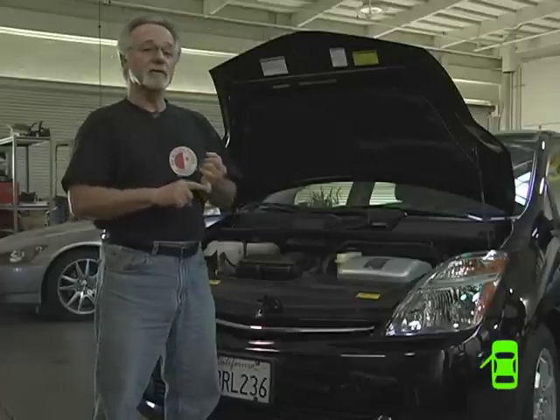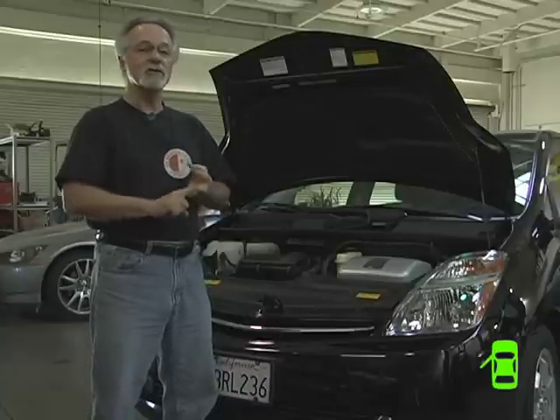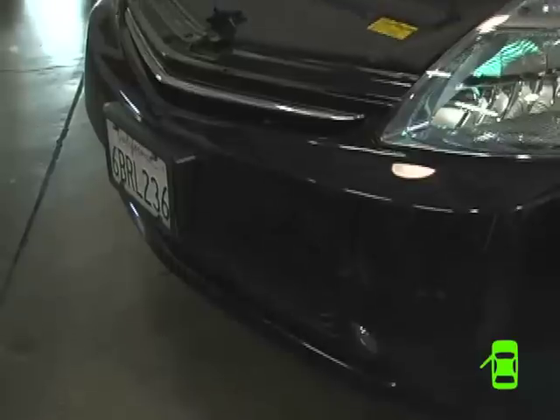My average Subaru customer spends $1,000 to $1,300 a year on maintenance and repairs. My average Honda customer spends $800 to $1,000. My average Toyota Prius customer spends less than $230 a year on maintenance. So if you look at that over a five-year period, it's very, very inexpensive to take care of a hybrid.